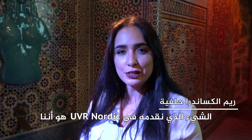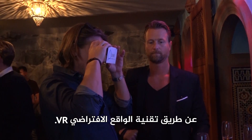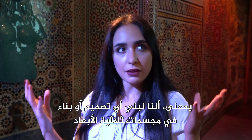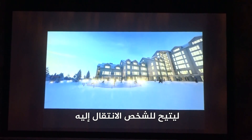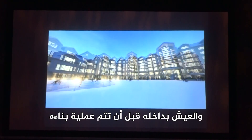What we do at UVR Nordic is help people visualize their buildings in VR. We build any design, any building in 3D and then turn it to 360, so that you get inside the design or inside the building that you are planning to build.